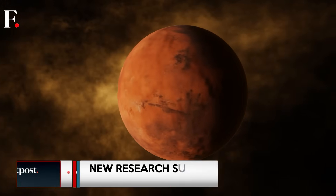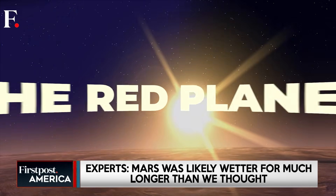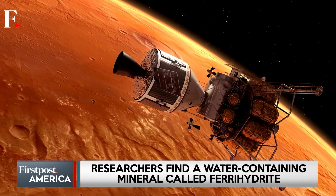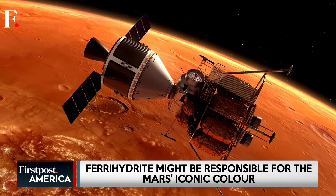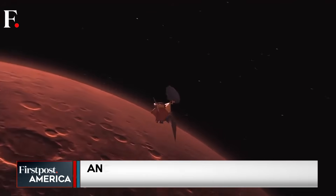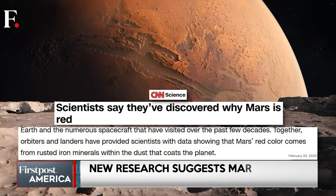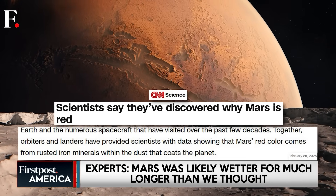Mars has captivated human curiosity for centuries. With its striking red hue and dusty barren landscape, it's no wonder it earned the nickname the Red Planet. Ancient civilizations associated its blood-red glow with war and deities, while modern scientists have sent spacecrafts, rovers and orbiters to uncover its secrets. But have you ever wondered why Mars is red? Until now, the leading theory suggested that the planet's surface was coated with hematite — a waterless form of rust. However, new research suggests that Mars may have turned red thanks to a different water-containing mineral, potentially rewriting what we know about its history.